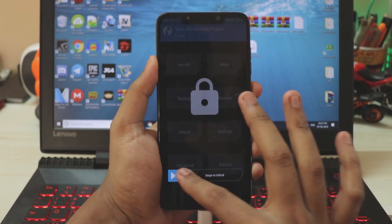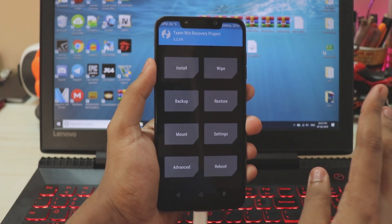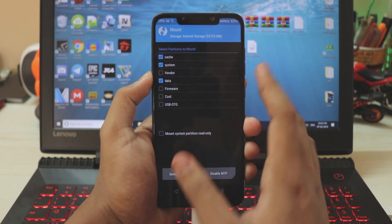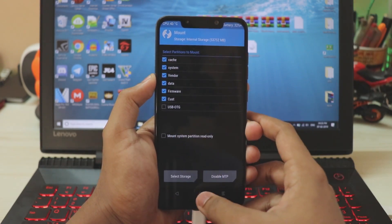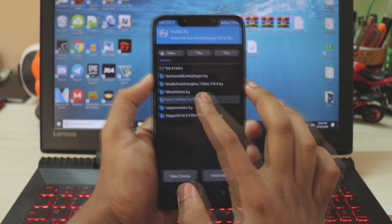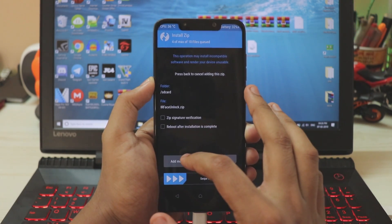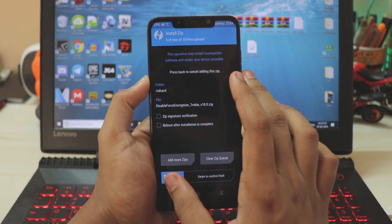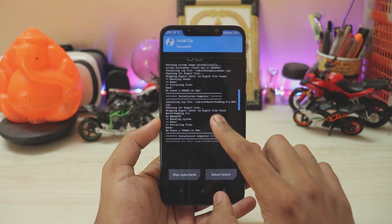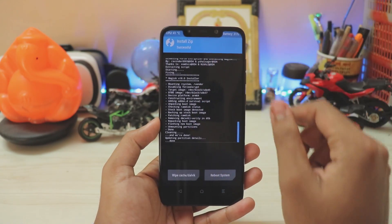Once you've copied all the files, I'm presuming you're already on the official Pi update. If you aren't, or if you were on a custom ROM, just flash the stock vendor and you'll be fine. Since we're on the official Pi update, go to Mount and mount vendor and system. Then go to Install — select the ROM, add more ZIPs for the vendor patch, add more ZIPs for the notch and padding fix, add more ZIPs for IR face unlock, and add more ZIPs to disable force encryption. Confirm to flash — this may take a few minutes. Once everything is installed, unlock the phone and confirm nothing has failed.